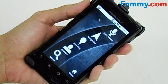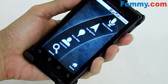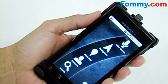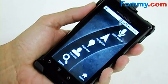Hey kids, thanks for tuning in. This is Foamy.com and with me today I've got the Motorola Droid, and we'll be going over the GPS navigation system.